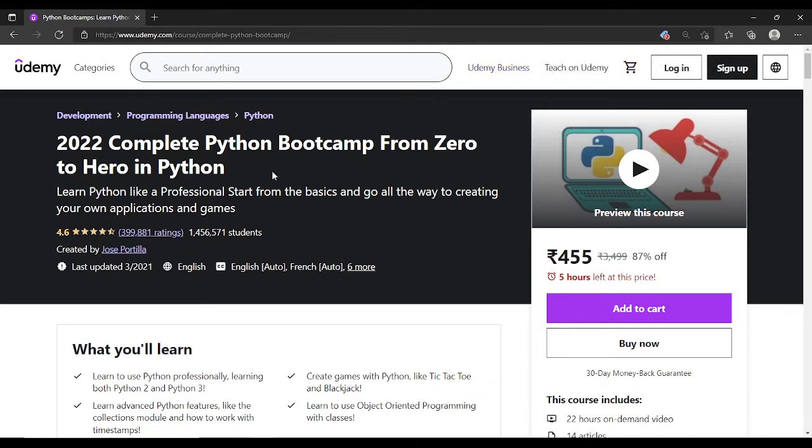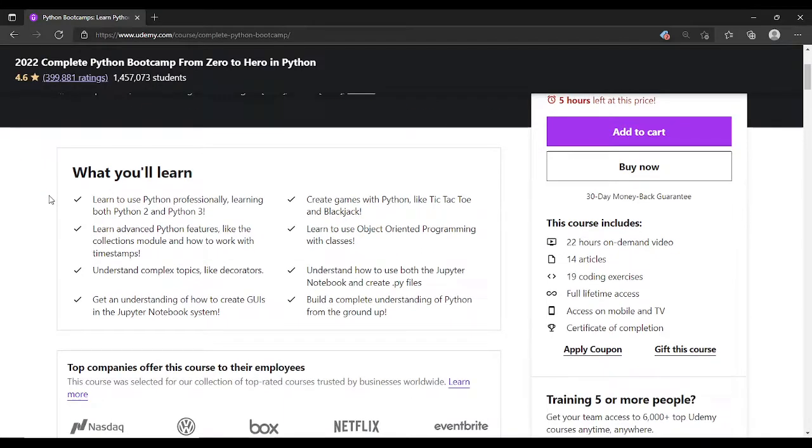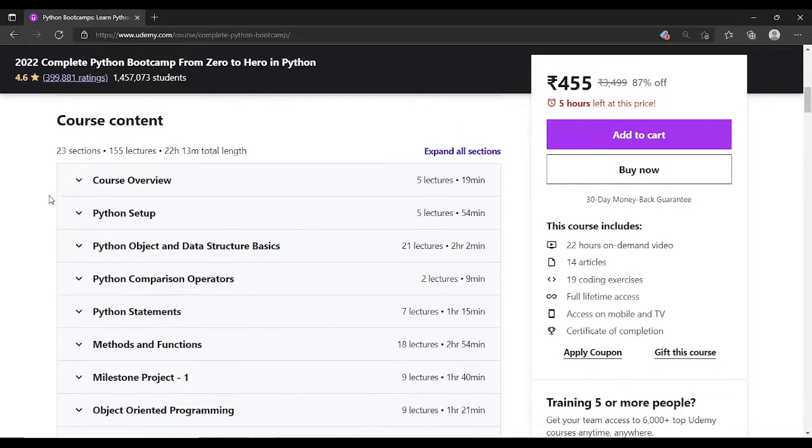Hello everyone, in this video I will be reviewing the 2022 Complete Python Bootcamp from Zero to Hero in Python by Jose. This course is available on Udemy for around eight or nine dollars, so it is a very cheap course. We will be reviewing it in three sections: the introduction of what it covers, then the advantages, and the disadvantages.